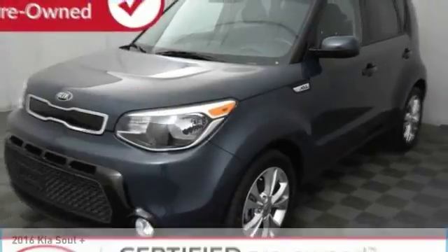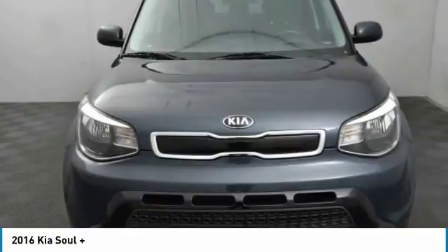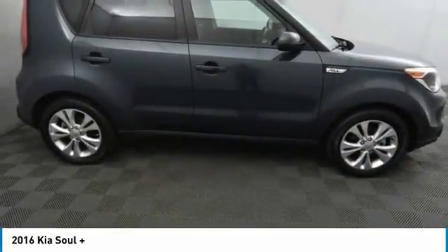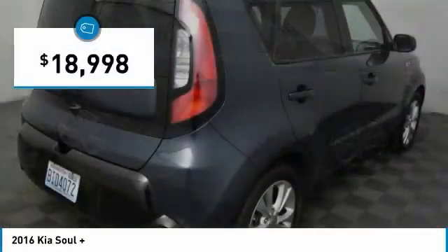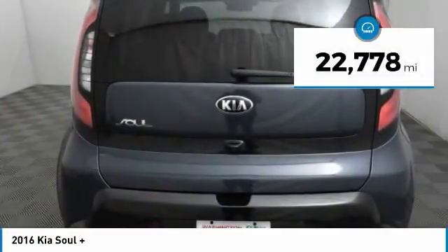Take a ride in the 2016 Soul. The Soul is quick and ready with its innovative, catchy style — a sharp, roomy, and well-fitted cabin, and a comprehensive list of safety and fun features. And it is priced below $20,000. This vehicle has less than 25,000 miles.